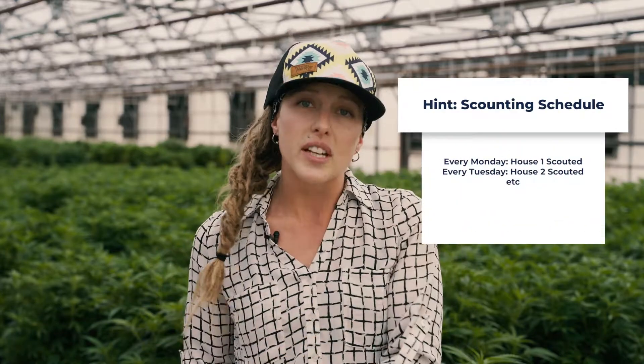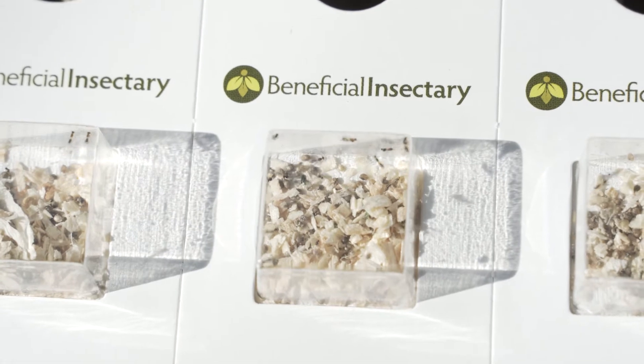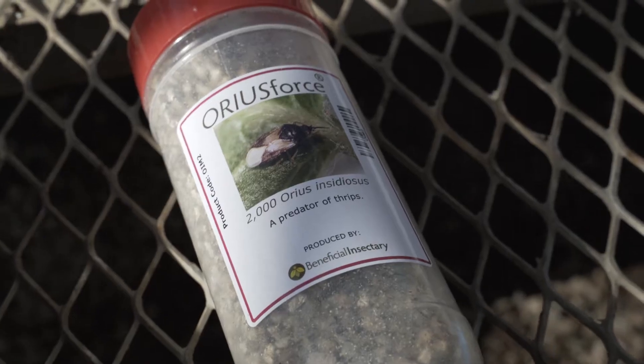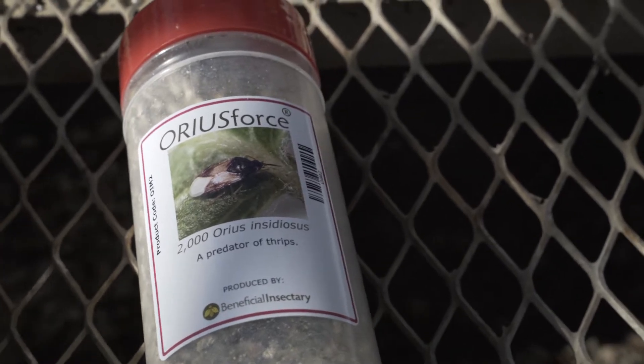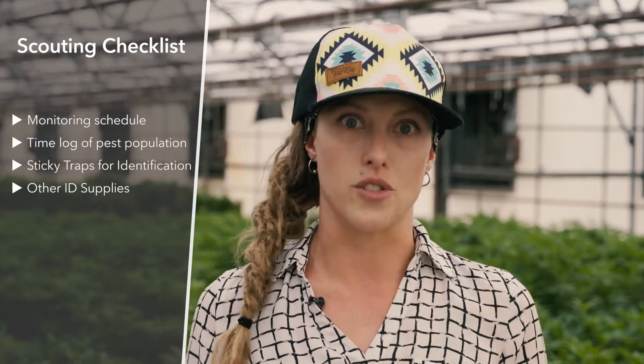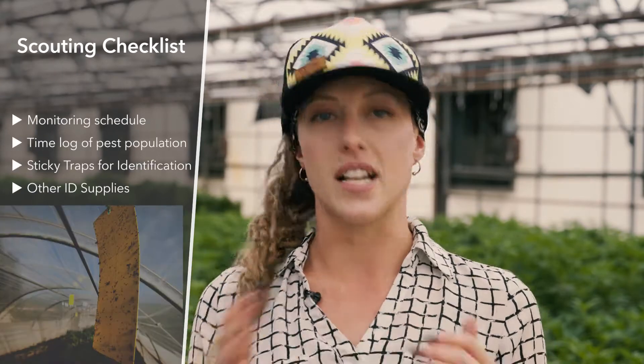Now we're going to talk a little bit about monitoring. Monitoring is going to be really important for long-term success here. You're going to want to scout your crops at least once a week and you need to keep very detailed notes as you do. You want the exact location of your pest populations and the general density, because you want to be able to track if they're growing, staying static, or maybe going down. The goal of monitoring and scouting every single week is going to be to catch pest populations before they grow to a level that can't be controlled with biological controls.